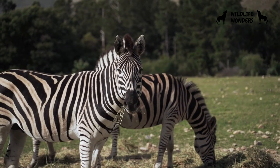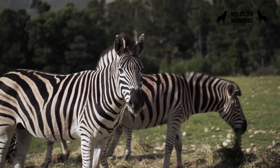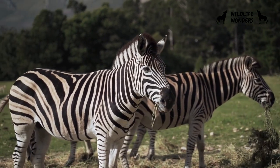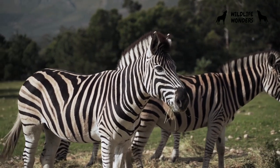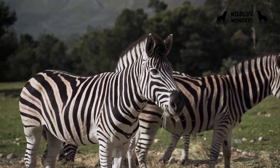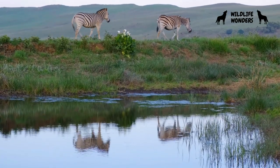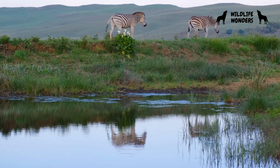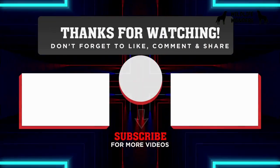In the heart of the African wilderness, zebras roam the savanna with their stunning black and white stripes, embodying both the beauty and complexity of the natural world. Their striking appearance, social behaviors, survival adaptations, and cultural significance make them truly captivating creatures. By understanding the enchanting world of zebras, we gain not only a glimpse into the wonders of the animal kingdom, but also a deeper appreciation for the intricate tapestry of life on Earth.